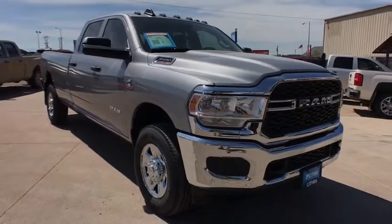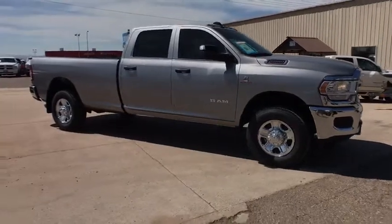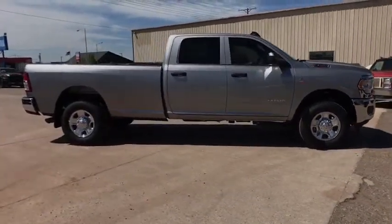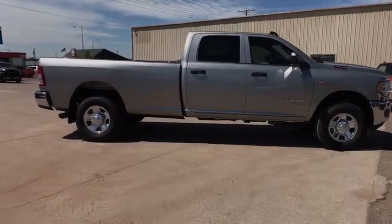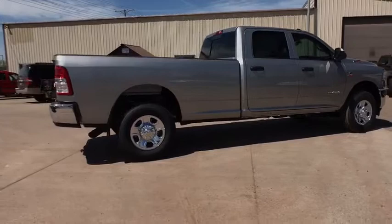2019 Ram 3500. The Ram 3500 is a solid option for truck buyers in need of hauling capacity and serious towing. With names like Hemi and Cummins under the hood, there's plenty of muscle to back it up. Here are some of this vehicle's great options.